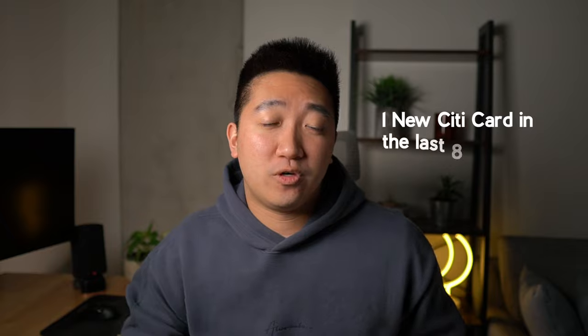When it comes to applying for these cards, there are a few rules you need to know. Special to Citi, they have a 1/8 rule — you're only allowed one Citi card in the last 8 days. Then there's the 2/65 rule — you're only allowed two Citi cards in the last 65 days. So if you're trying to get the trifecta now, the fastest you can get all three cards is just over two months, about 66 days. For example: sign up for the Citi Premier on day 1, then the Custom Cash on day 9 (avoiding the 1/8 rule), then the Double Cash on day 66 (avoiding the 2/65 rule), completing your trifecta.